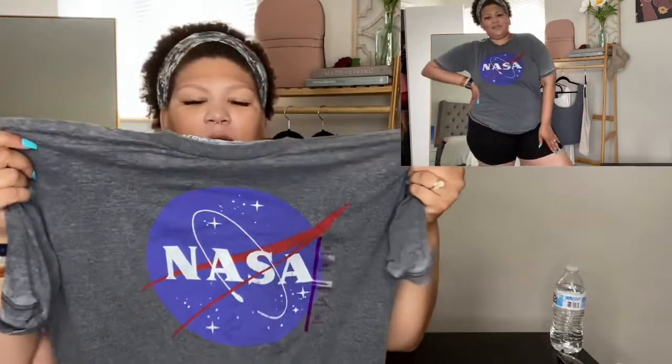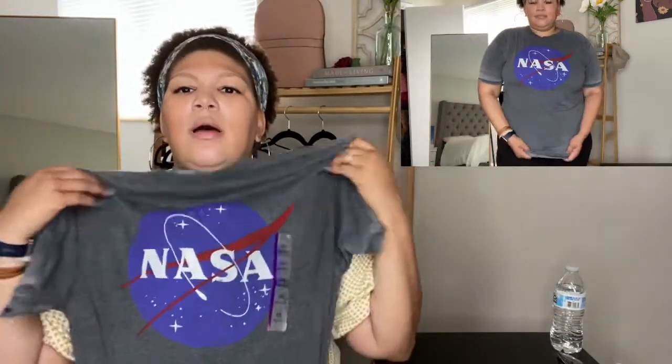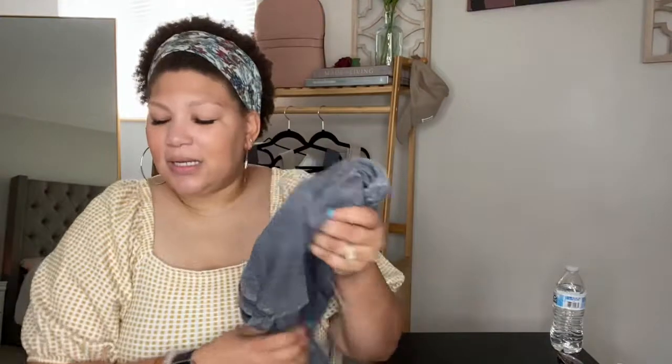Of course the NASA tee can be dressed up too — it would be great with some black paper bag jeans and maybe some heels or sneakers. I paired it with black biker shorts to switch it up. This one is a double XL and says 'athletic fit.' I also have a Bob Marley t-shirt — it's in the laundry — in a lighter gray. It said athletic fit so it was a bit more form-fitting, but I still felt it was flattering.